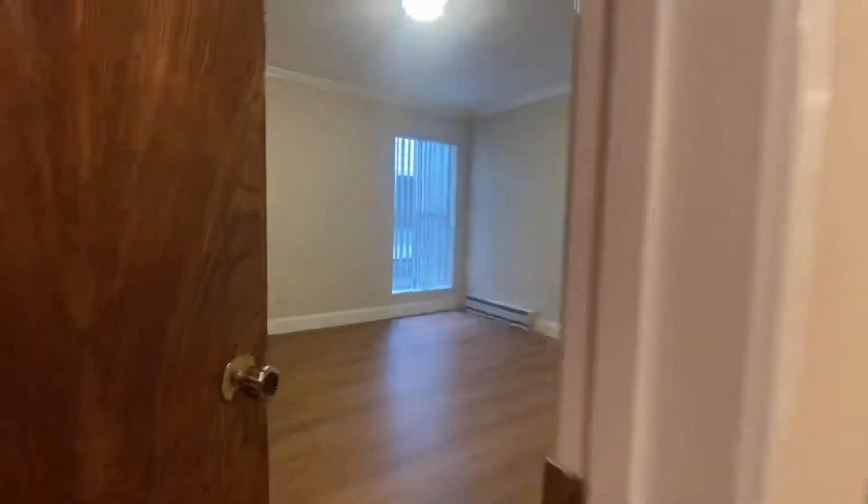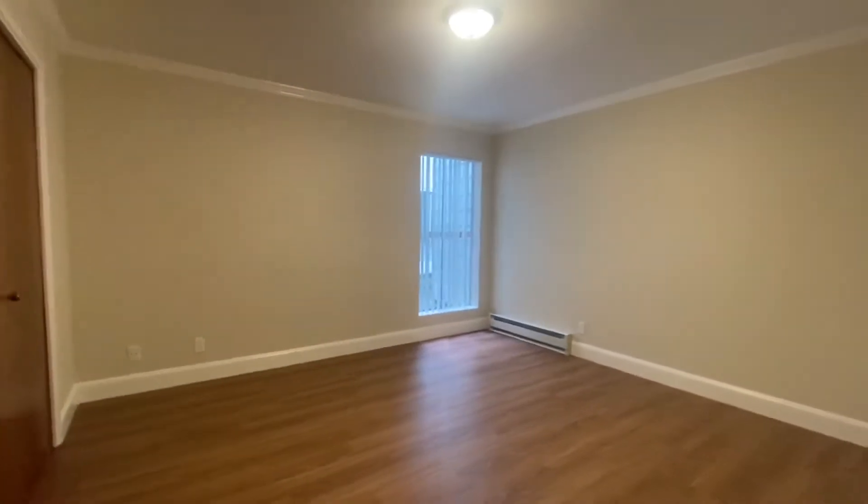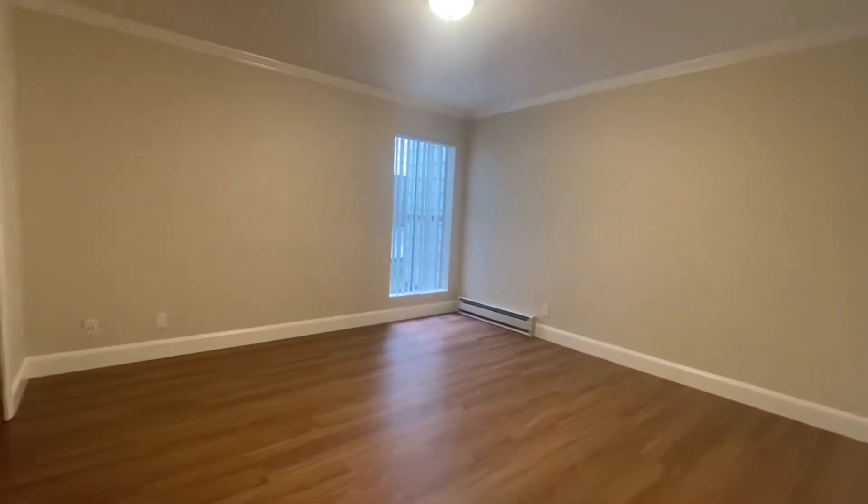You have one very large bedroom with wood floors that wrap this entire apartment, and huge amounts of closet space — this goes all the way back.